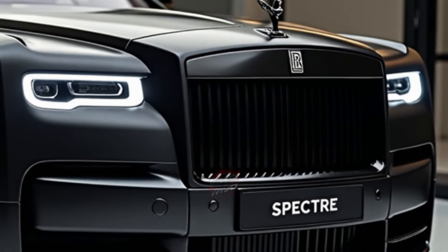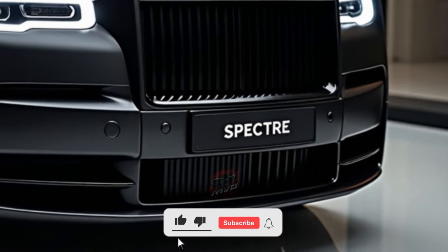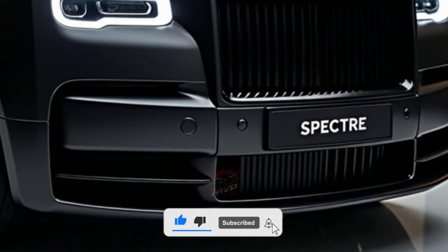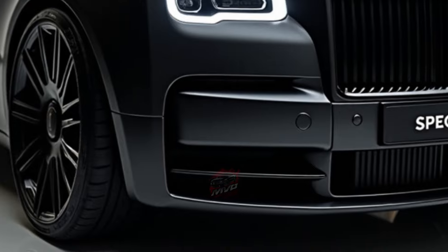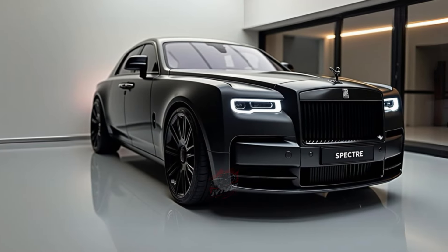Its air suspension system and adaptive dampers ensure a ride that's unrivaled in comfort. When it comes to range, Rolls-Royce claims the Spectre can travel up to 530 kilometers on a single charge, though real-world conditions may bring that closer to 450 kilometers.